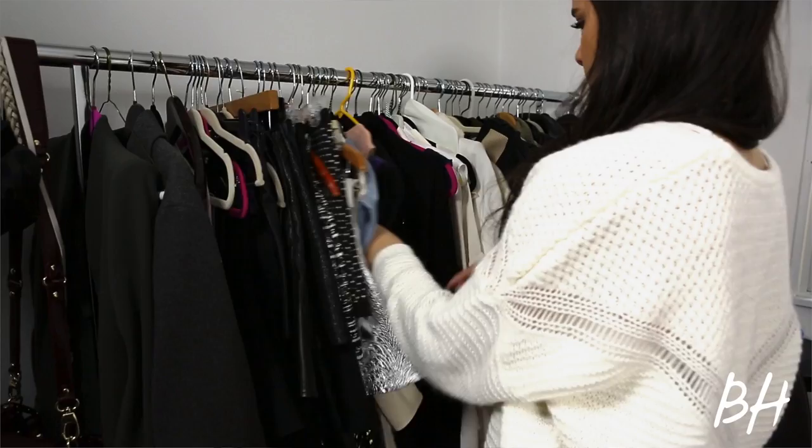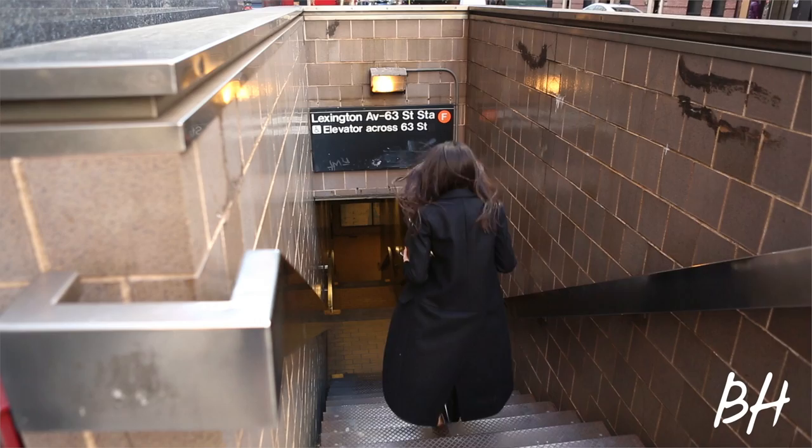I like things that look complicated. I'm always on the run — I'm getting ready on the subway, I'm getting ready in my car. I have to do something that's not as dramatic, doesn't take that much time, and can work if the car or train is bumpy.